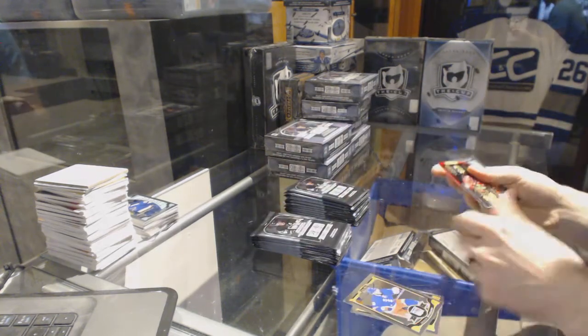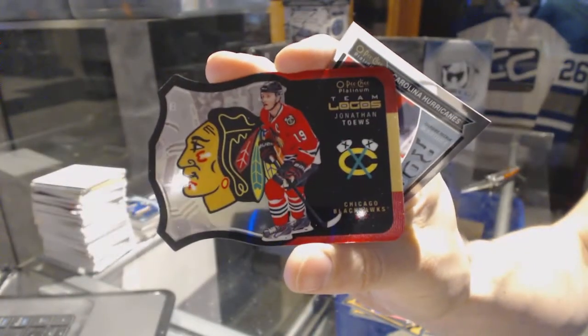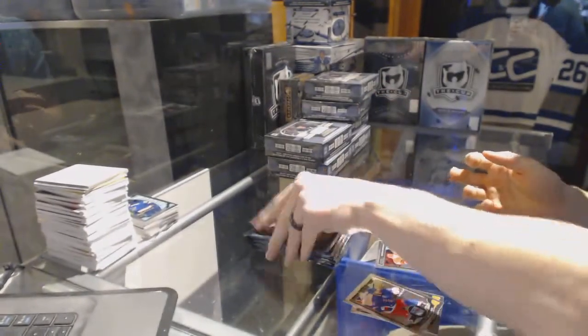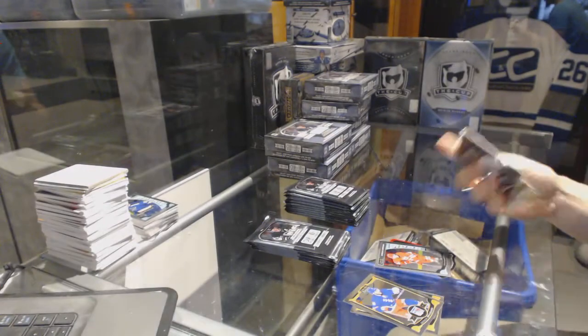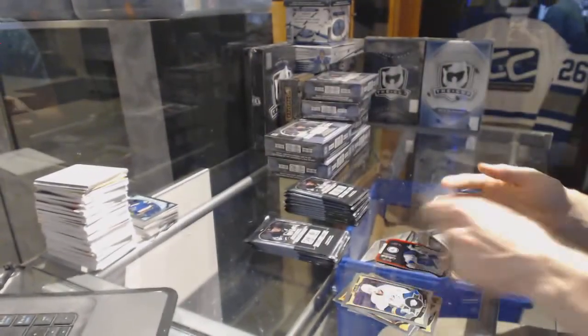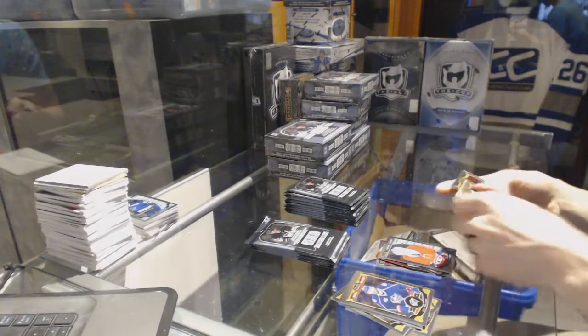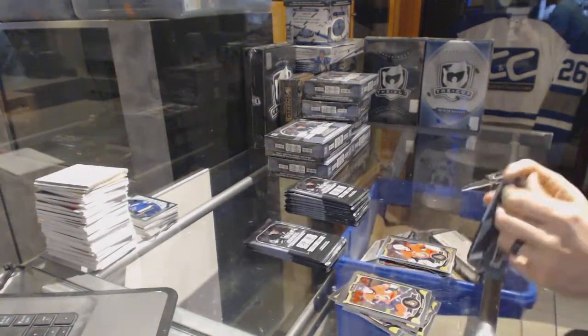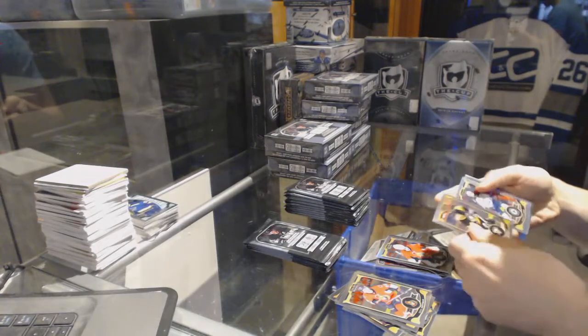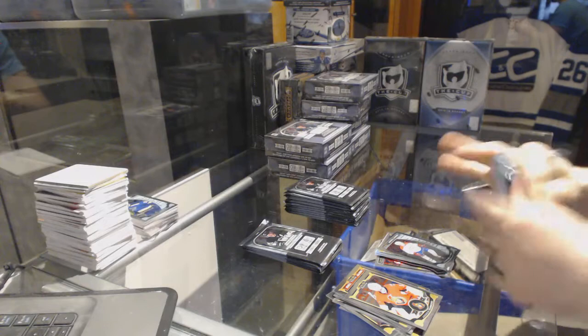Team logos die cut for the Chicago Blackhawks, Jonathan Toews, and a marquee rookie for the Hurricanes, Noah Hannifin. Team logos die cut for the St. Louis Blues, Vladimir Tarasenko, and a marquee rookie for the Canadiens, Zach Fucali. Rainbow for the Senators, Andrew Hammond. Rainbow for the Jets, Andrew Ladd. Marquee rookie for the Canadiens, Jacob De La Rose.